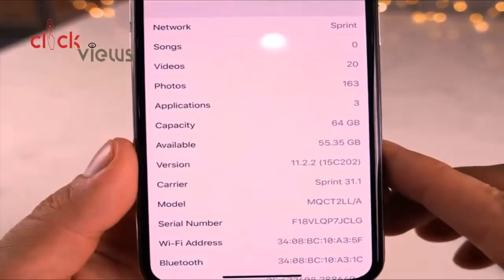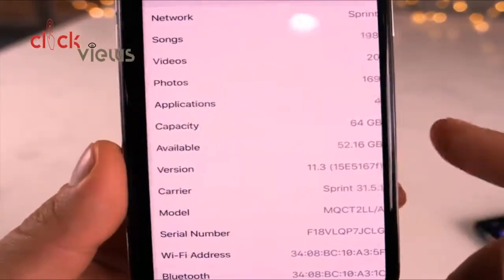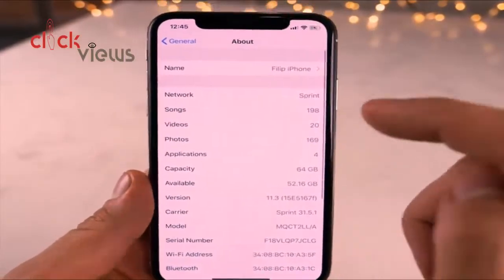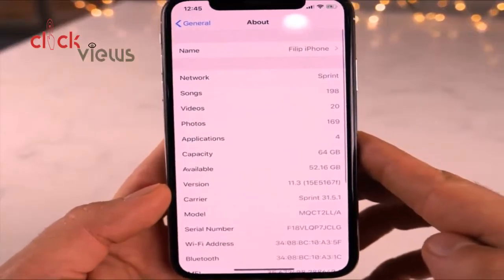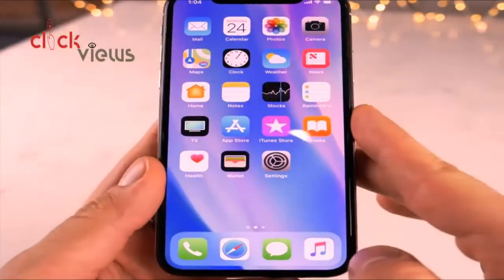One thing I didn't like: this is a considerably large update. On a 64GB device I had 55GB free before updating and only 52GB after, so it took about 3 gigabytes to install. Keep that in mind if you're planning to install it — it will take up quite a bit of storage.